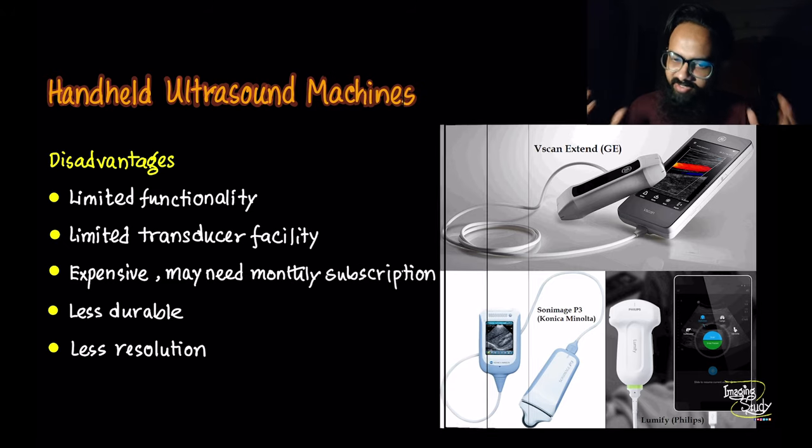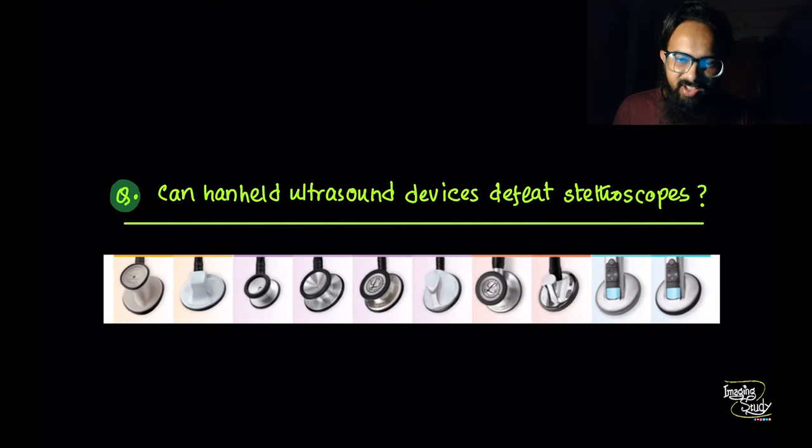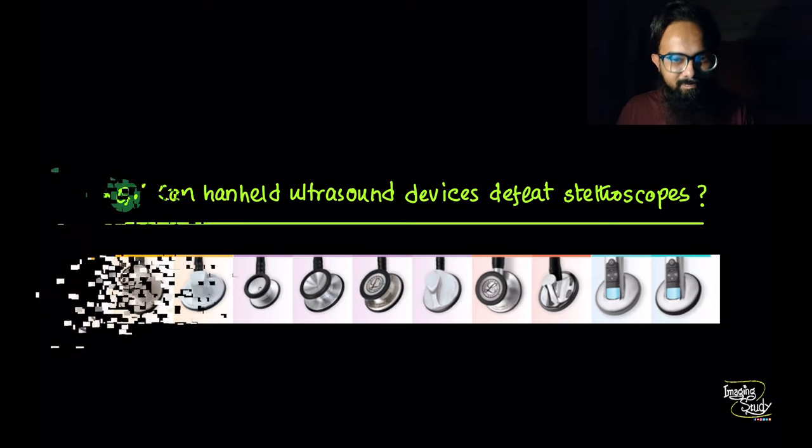Since the FDA has already approved handheld devices, we hope to see a lot more innovations in this space. I sometimes think: if I have a portable ultrasound device in my pocket, is it necessary to have a stethoscope? I know price difference, durability, availability, and many other factors come into play, but who knows about the future? What do you think — can handheld ultrasound devices defeat stethoscopes? Tell me in the comment box below.